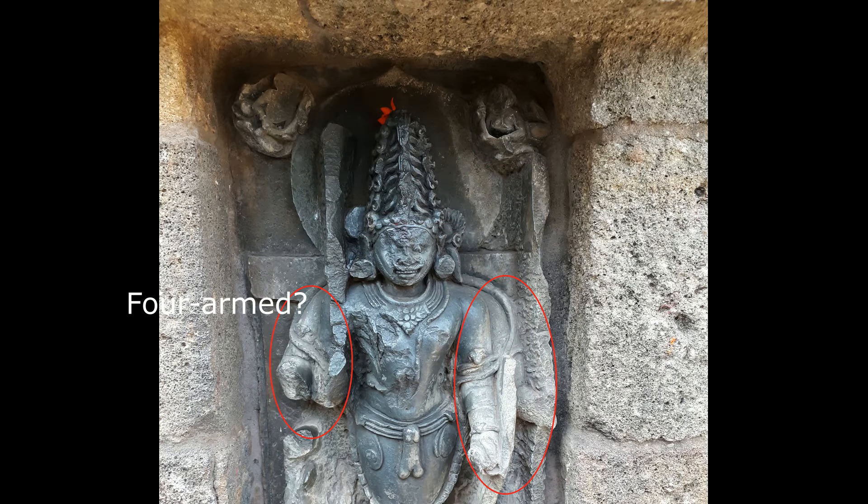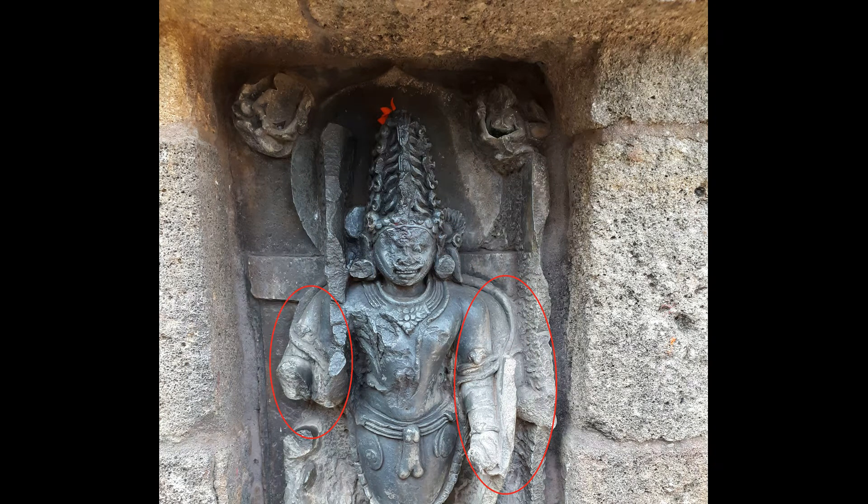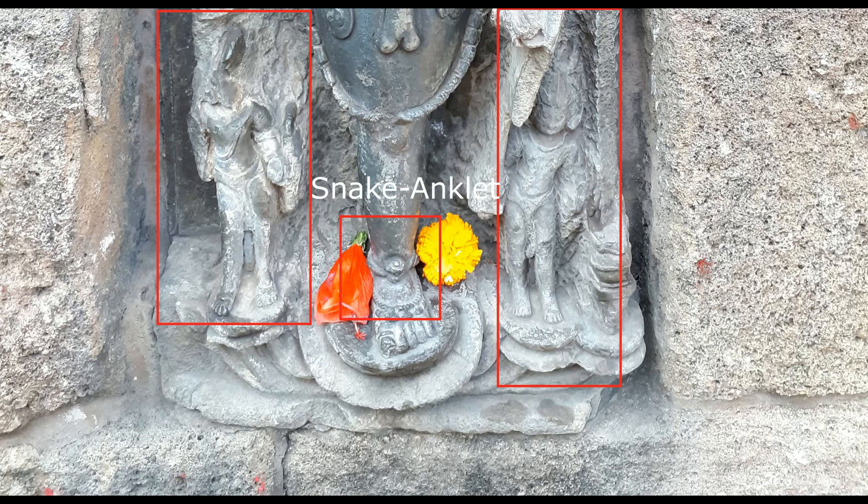He looks like four-armed, but I am not sure. He wears a snake anklet. There are two male attendants on the pedestal.